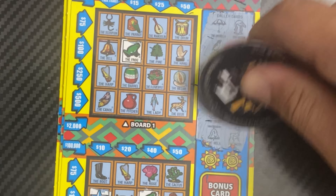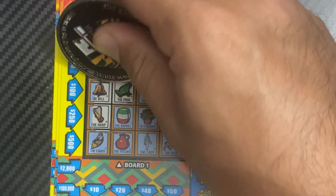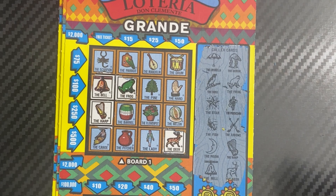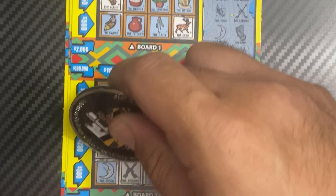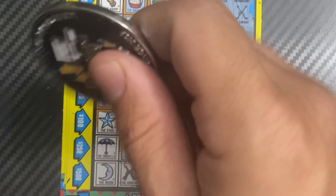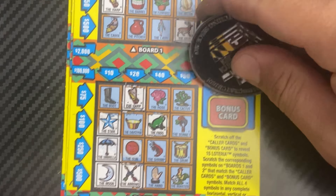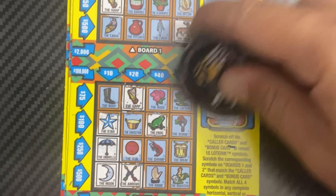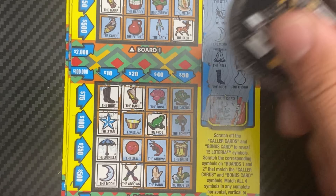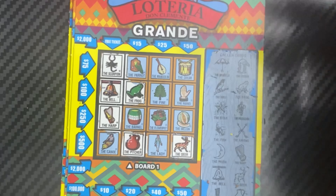Then we have the moon, harp, bell and deer. On this puzzle, all we need here is the boot for a ten dollar win. I don't see — wait, we got the boot! So we got a ten dollar winner. We also have the pitcher and the scorpion, but hey, we got a ten dollar win!